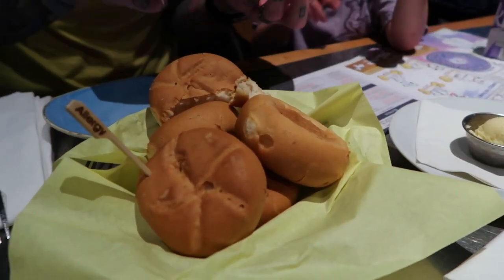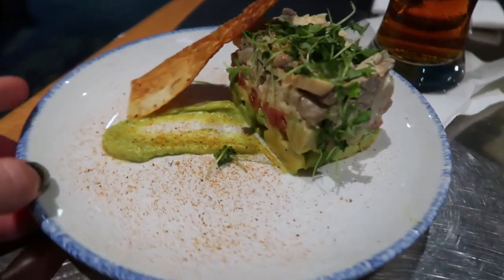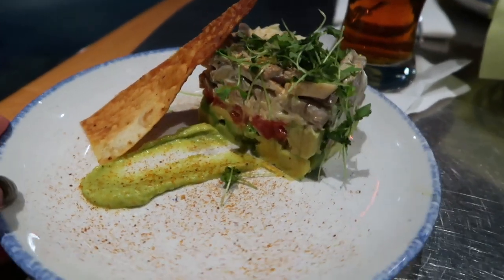A couple minutes ago they gave us the vegan gluten-free rolls. They just brought out the vegan butter. And then this is the mushroom lobster-style salad appetizer.